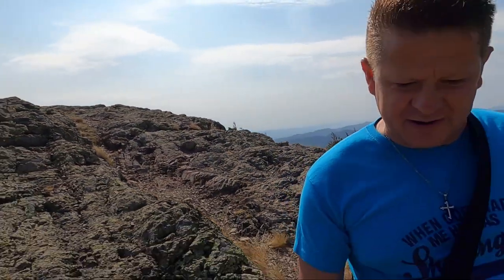Gotta watch my footing as I go, so please forgive me if I'm not looking at you guys. But thank you so much for coming along with me to the top of the Blue Mountains.